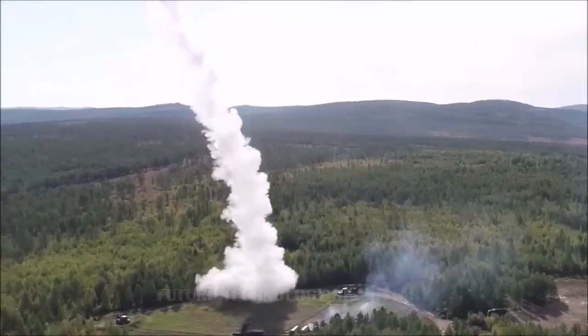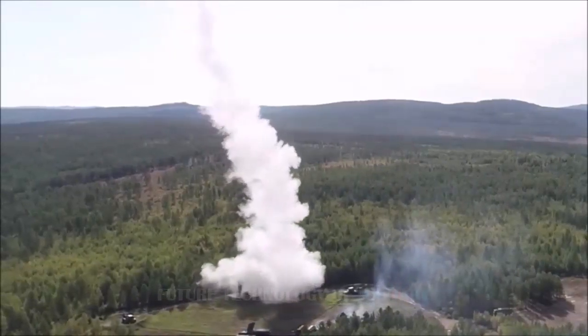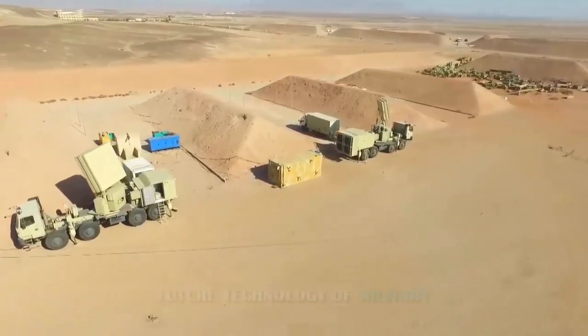Instead, Iran has doubled down on a diverse array of surface-to-air missile systems in its Air Defense Force (IRIADF), as well as the Revolutionary Guard Corps (IRGC).